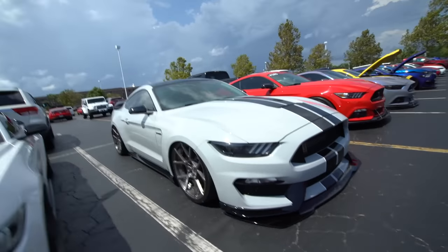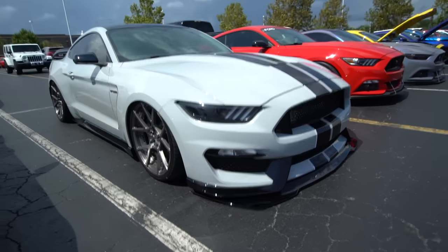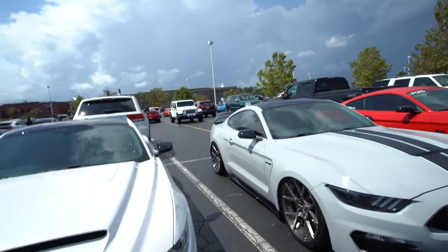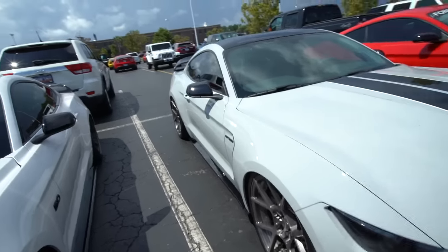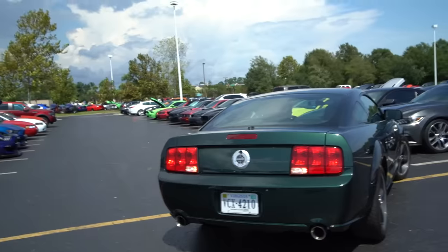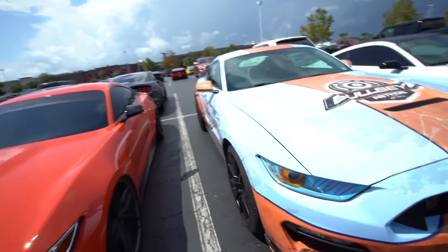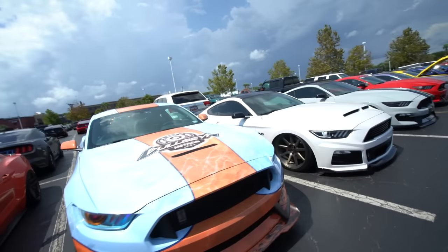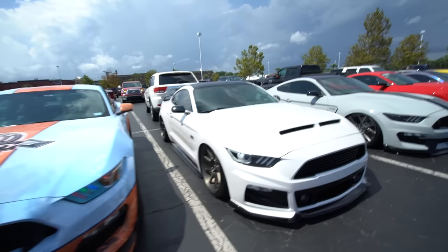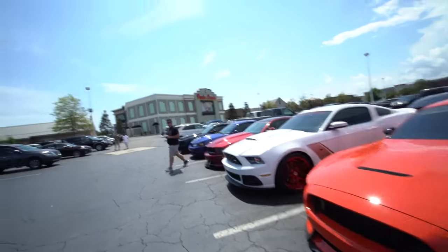This is a twin turbo GT350 right here — absolutely sick. That is the R-wing, got some Roadster Form wheels with some spiky lug nuts. Little bullet Mustang rolling out there. There are Mustangs everywhere you look, everywhere. Another cool wrap on this one — nice GT350 action, I'm digging it. Roush front end, plenty of sick cars out here.